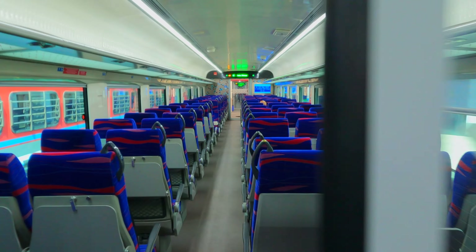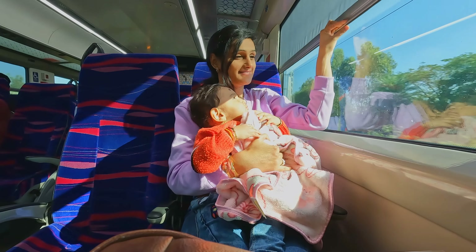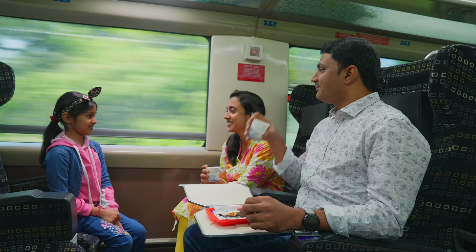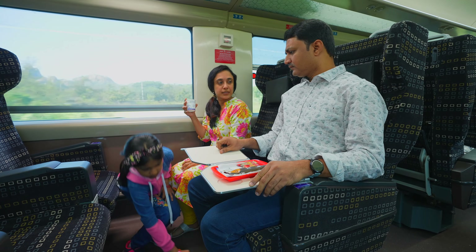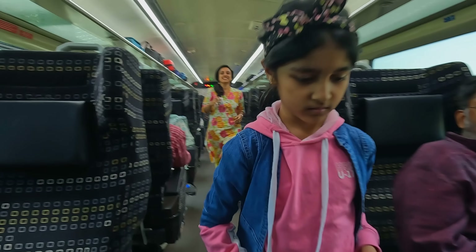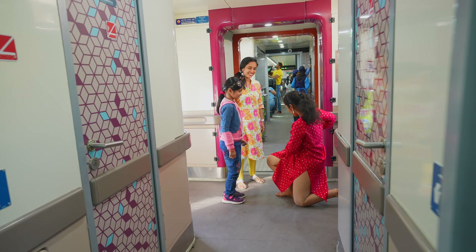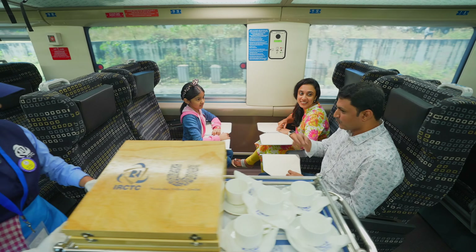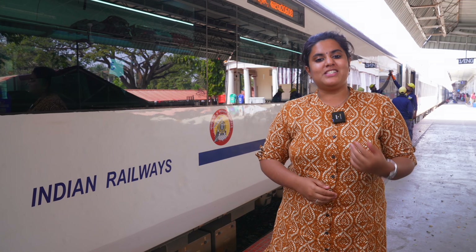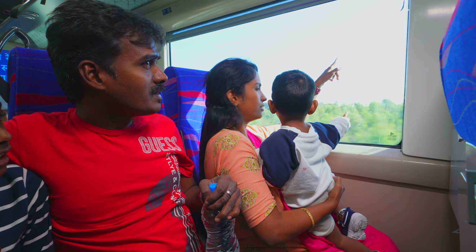The Vande Bharat Express has been conscientiously equipped with state-of-the-art safety features and best-in-class luxury features that will edify your travel experience. Our onboard staff are always ready to serve you through the journey, and we appeal to you to support us with your fullest cooperation. We equally welcome your suggestions and complaints to serve you better. Indian Railways at your service always. Wishing you a memorable journey on the Vande Bharat Express.